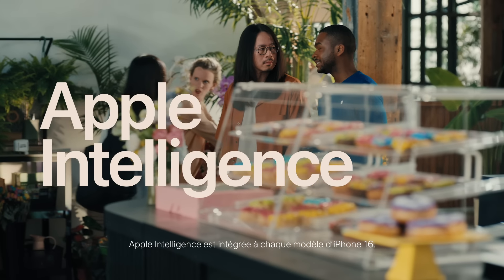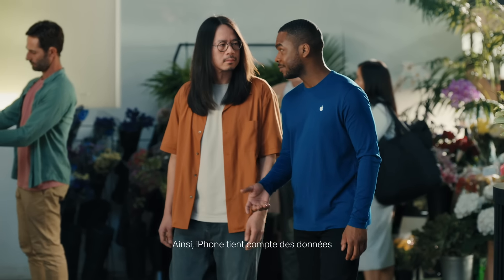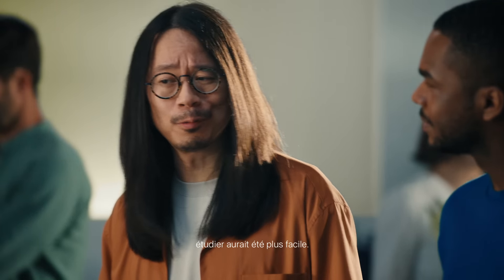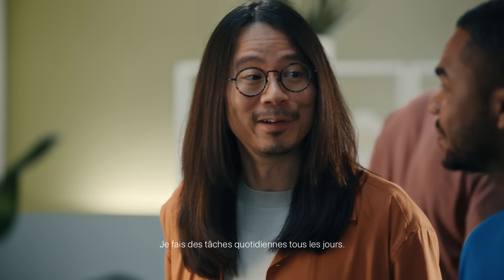Every iPhone 16 model comes with Apple Intelligence built in. This new personal intelligence is designed with privacy at its core, meaning your iPhone is aware of your personal data without collecting your personal data. With Apple Intelligence, iPhone 16 and iPhone 16 Pro are helpful with things like writing, expressing yourself visually, and getting everyday things done with Siri.